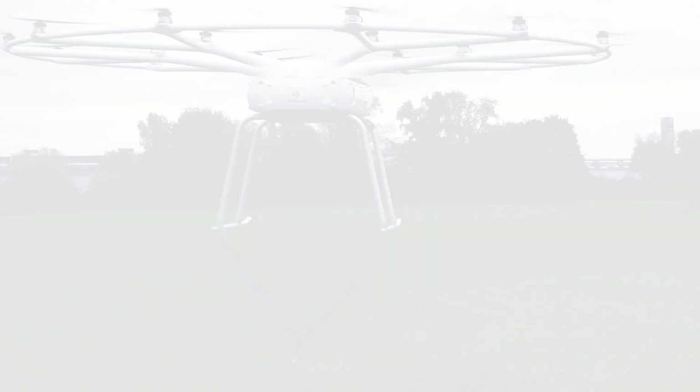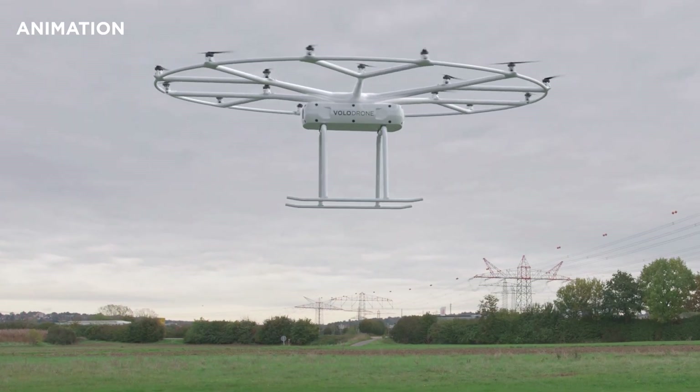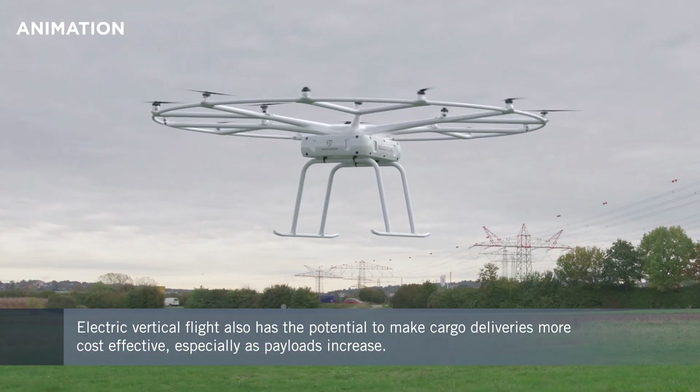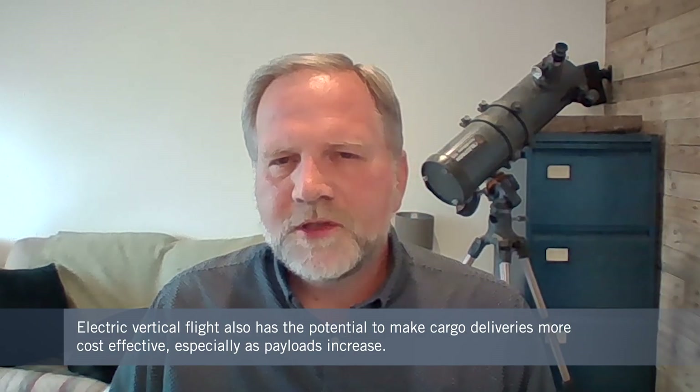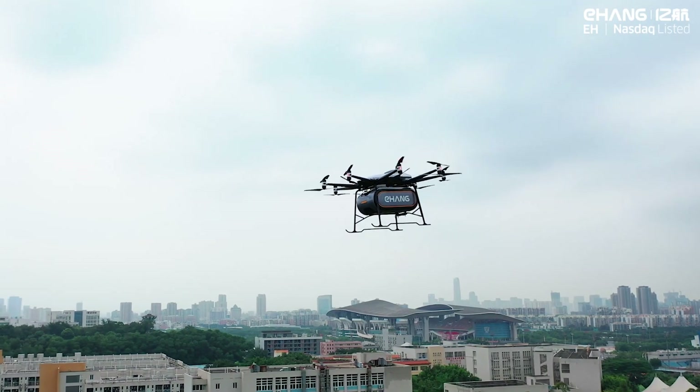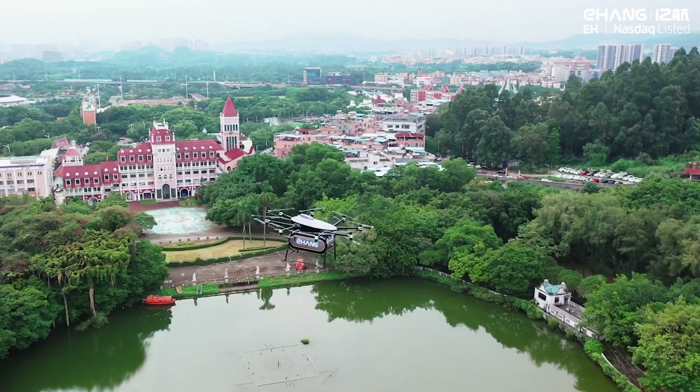But it's not just people who need moving — there's potential to reshape the freight business too. There are many use cases for cargo, and places around the world like Alaska where it's extremely difficult to get goods. Vertical flight offers the opportunity to transport goods with very low ground infrastructure spend. Cargo makes a lot of sense, and integrating it into city vertiports is a key challenge — but vehicles carrying several hundred kilograms are where it becomes commercially interesting.